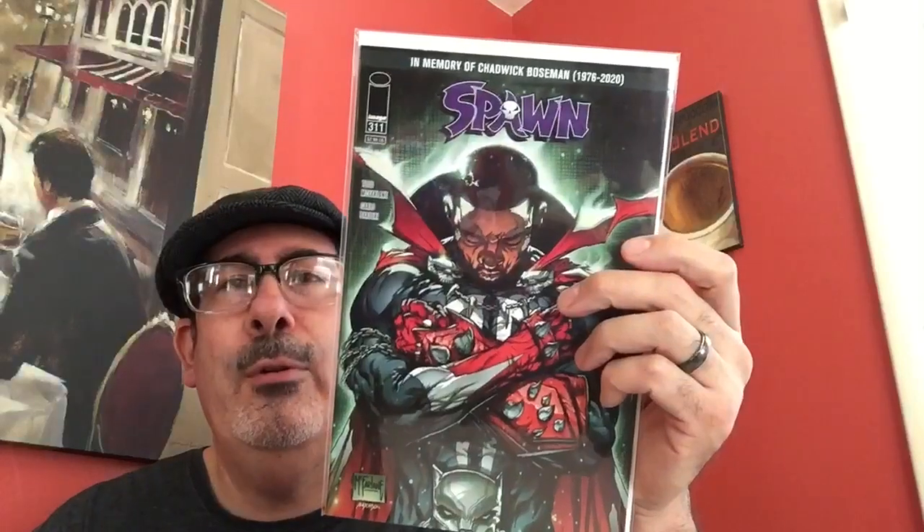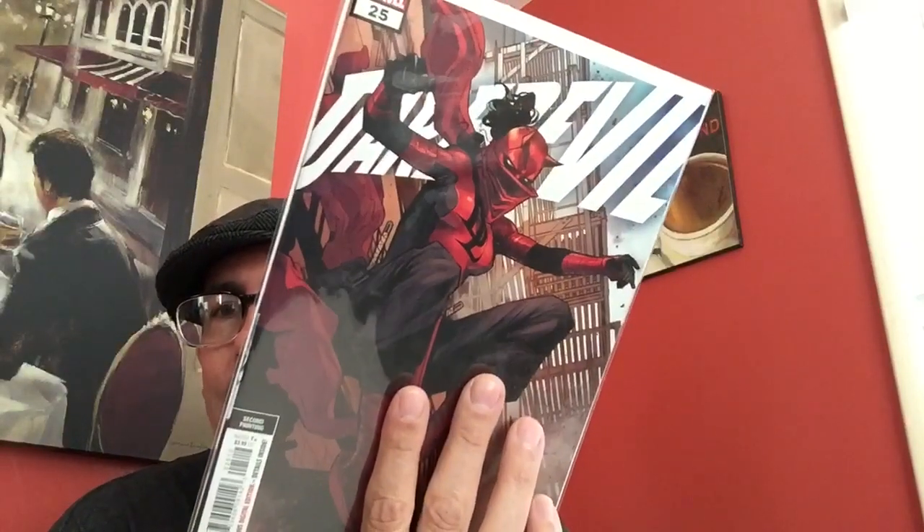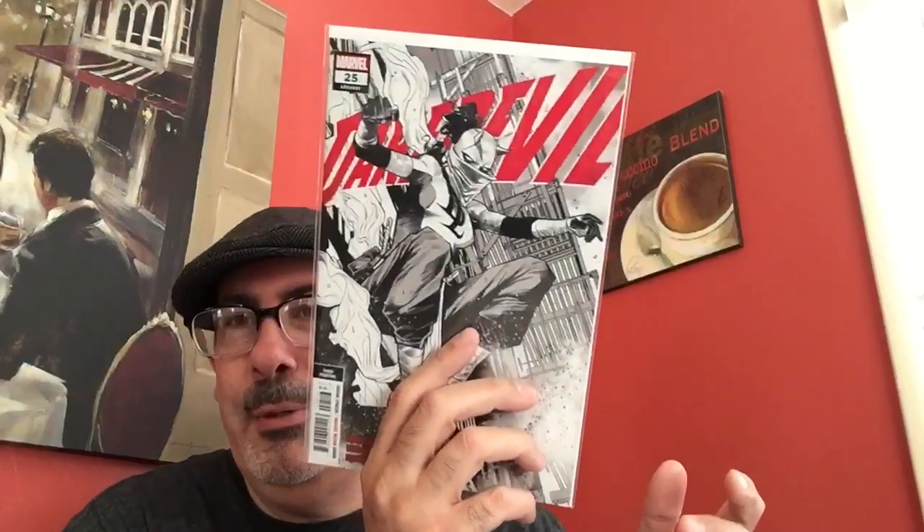Tokyo Girls number one — wow, that was nice, I wasn't expecting that. Some Fantastic Four homage covers — number two variant, very nice, another welcome surprise. Spawn number 311 — the tribute to Chadwick Boseman.